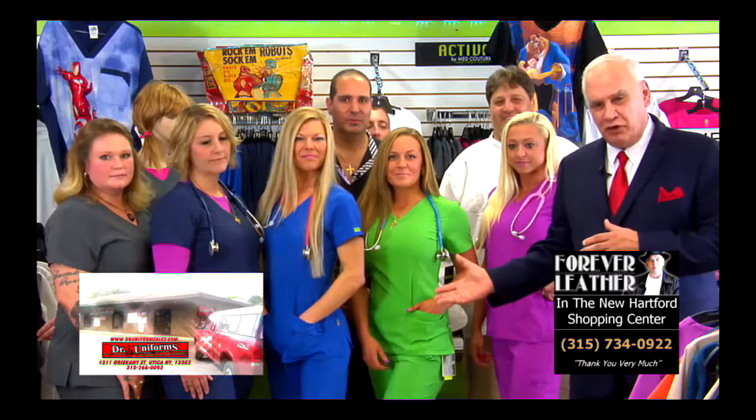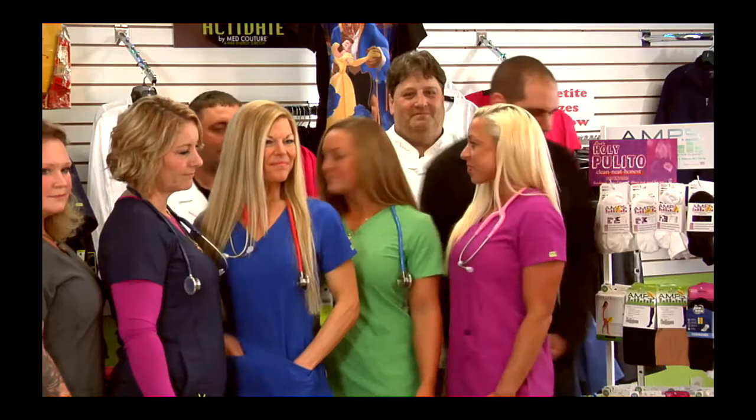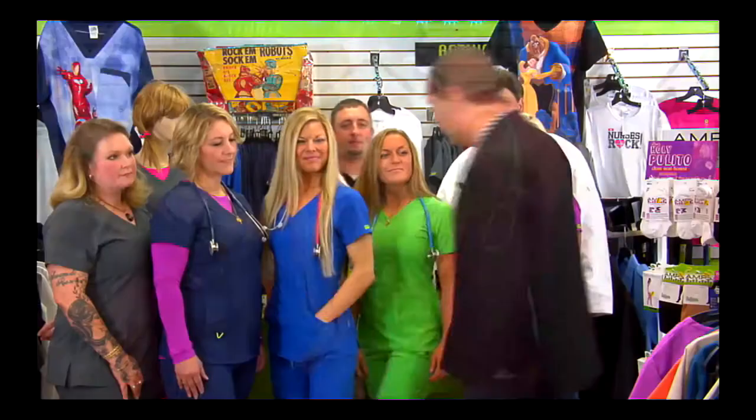We're gonna show you a bunch of brand new stuff from Dr. Uniforms — you haven't seen this stuff, they're brand new companies, brand new looks, gorgeous stuff. As you can see how beautiful all the ladies look. Doc, why don't you come out here and tell them what they're wearing? These are the brand new Activate lines from Med Couture, top-of-the-line stuff. This is only gonna be down here at Dr. Uniforms, we just got in with them.